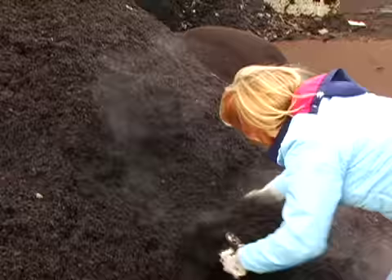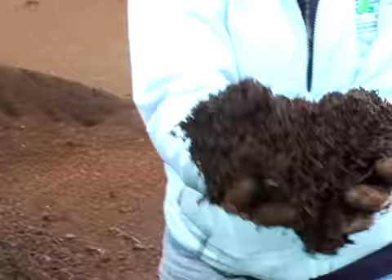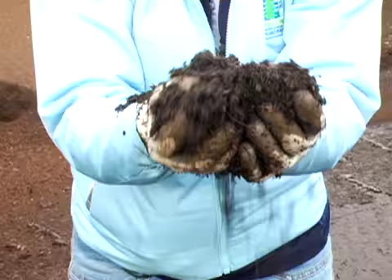This is what I love to show people. Oh, see the microbes? This is the beautiful stuff we make. Made out of food waste and yard waste. Nice and rich and dark.